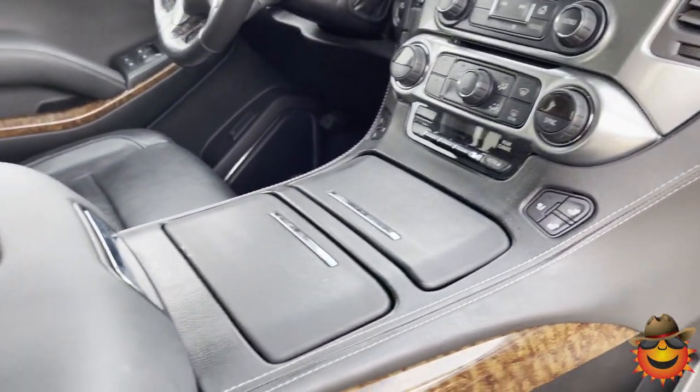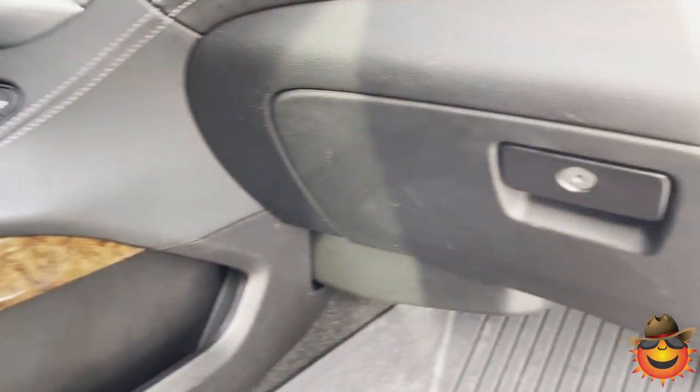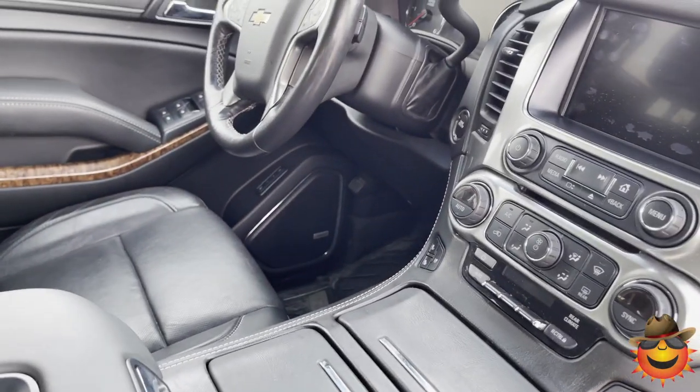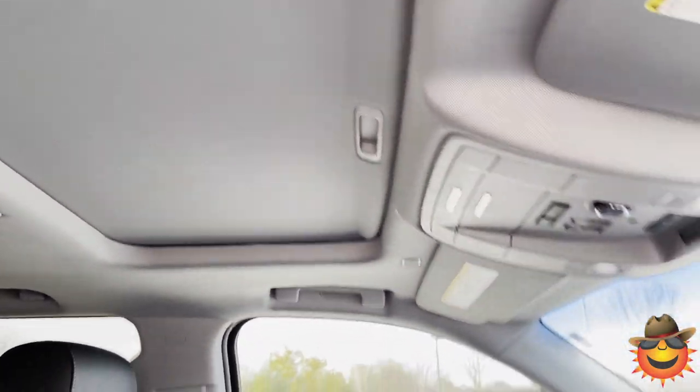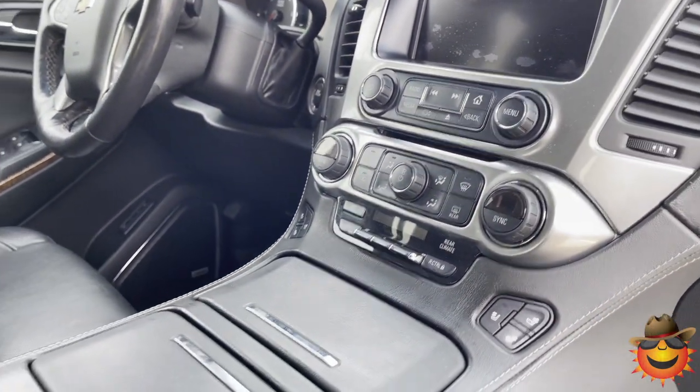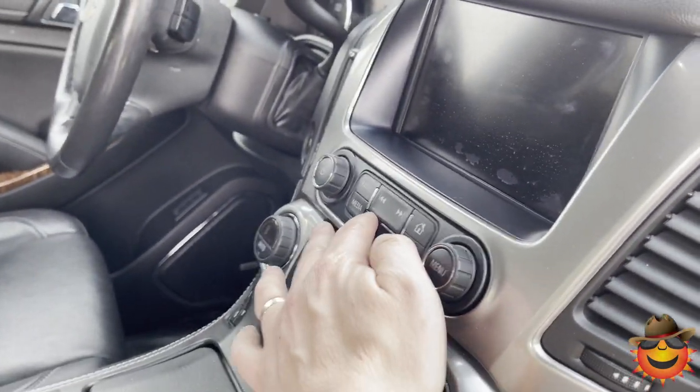Heated and cooled seats, double cup holders, nice-sized glove box, wireless charging, plenty of USB ports, sunroof, heated steering wheel, forward collision, lane keep assist, and departure warning.